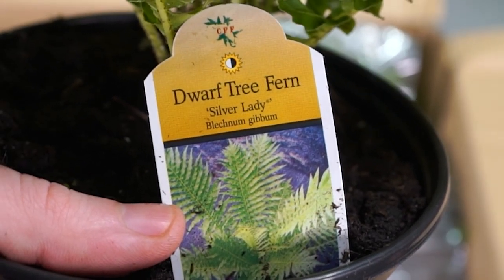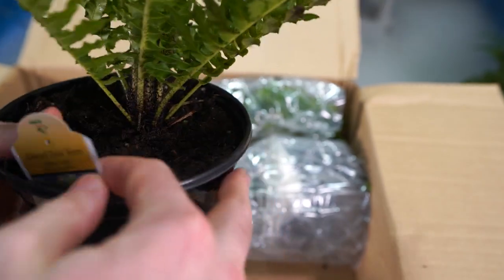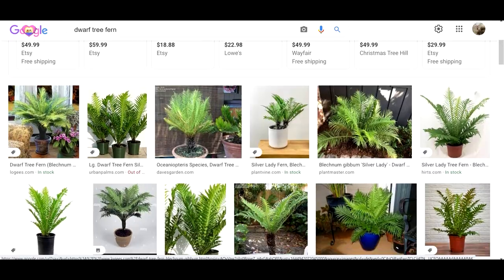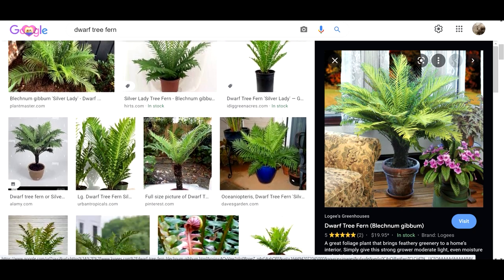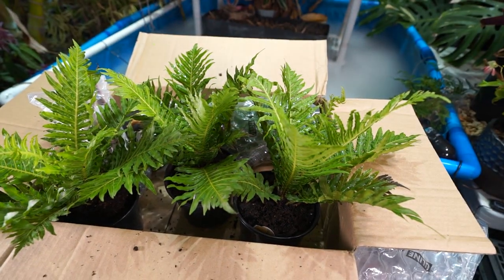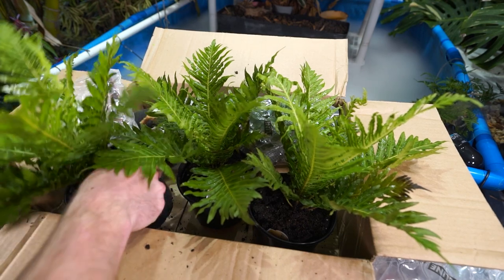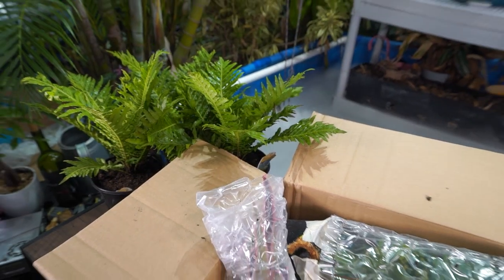This one has a tag — dwarf tree fern. Blechnum gibbum. I may have been saying that wrong. It has that fun furry hairy growth on the inside. I love the dwarf tree ferns because they have that monopodial growth — they end up looking fairly similar to a Tasmanian tree fern or Australian tree fern, but so much smaller. Such pretty foliage. Really nice, healthy, full plants. Hardly any damage — just a little bit of browning on the edge of one frond. I don't expect plants to come in the mail looking 100%. Not seeing any critters or snails on them.